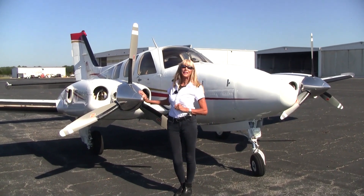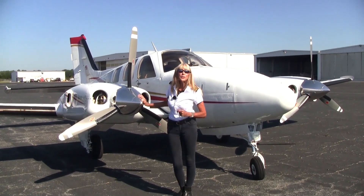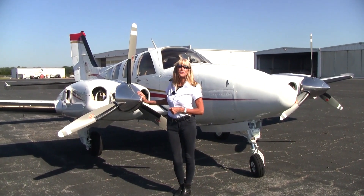So come see us. We're at Piedmont Triad International Airport. We'd love to meet you — come take a test drive. I'm May Kay Beeler. Thanks so much for watching.